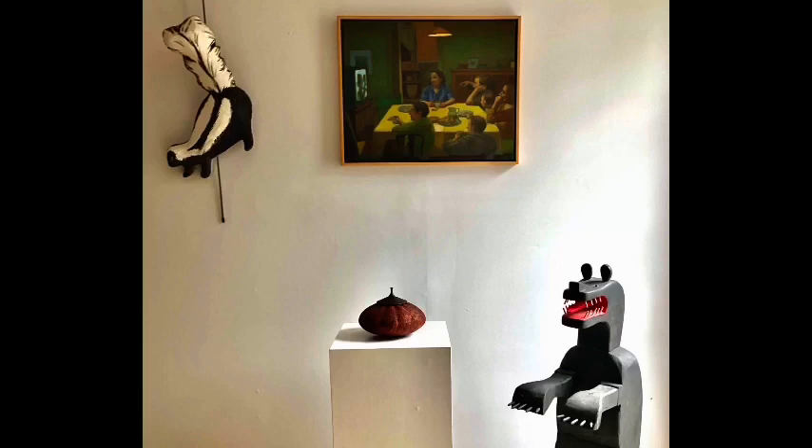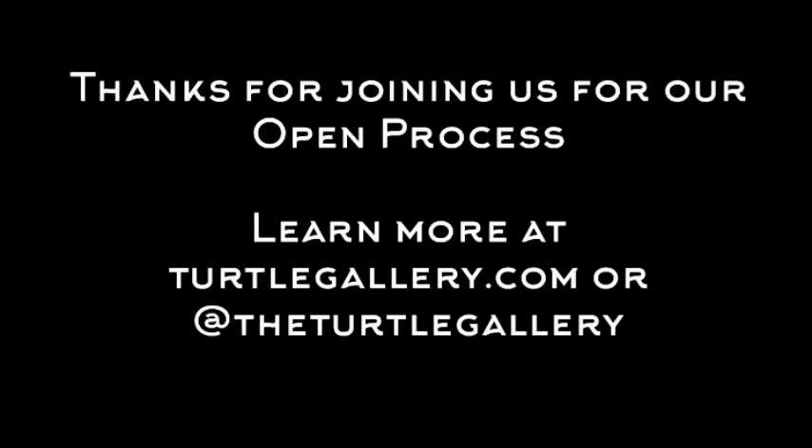We chose this group of pieces because they share some darker tones, but they really all demonstrate the mastery that these artists have for their mediums and their craft. Thanks so much for joining us. Please leave us comments and questions on our Instagram page at theturtlegallery or email us at turtlegallery.com. We'll be featuring more artists coming up, so keep an eye out. Thanks.